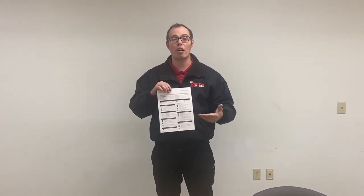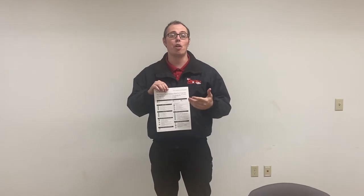This is an example of the Kia multi-point inspection. Whenever you come in for any service — whether it be an oil change, recall, or major service work — we'll always perform a Kia multi-point inspection for your vehicle.